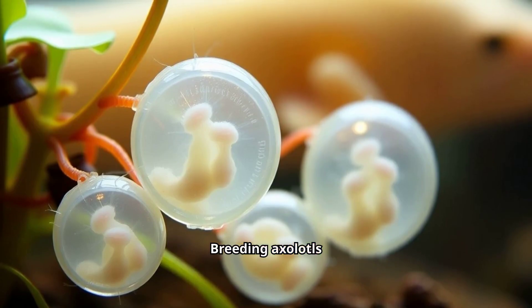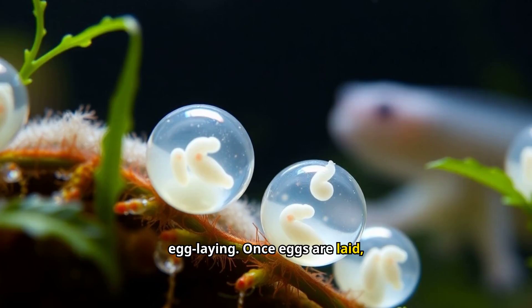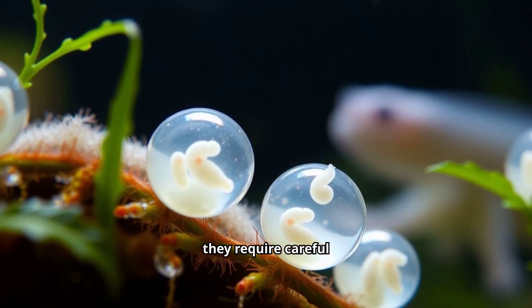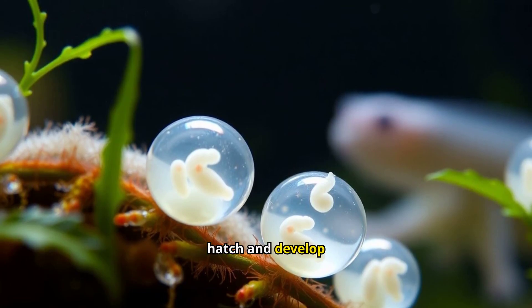Breeding axolotls involves creating the right conditions for egg laying. Once eggs are laid, they require careful monitoring and proper water conditions to ensure the young hatch and develop successfully.